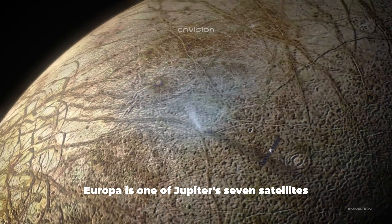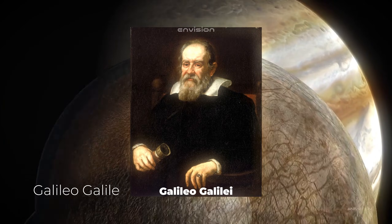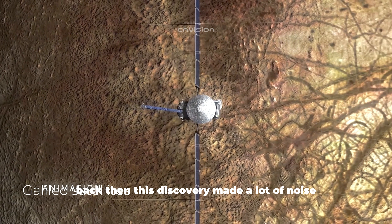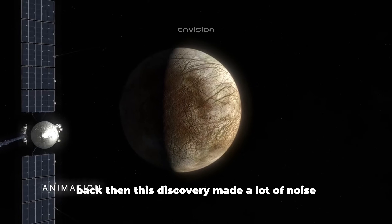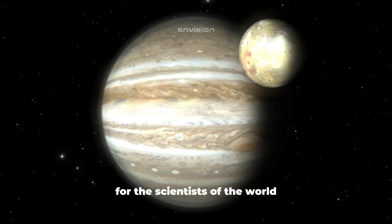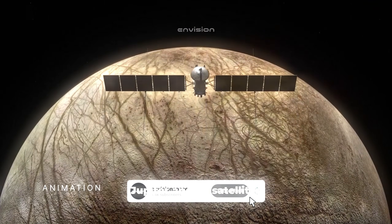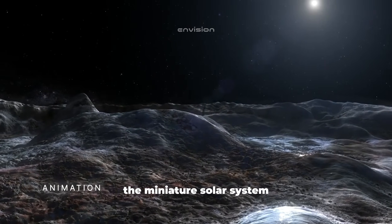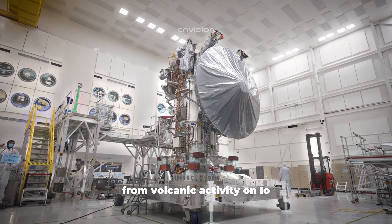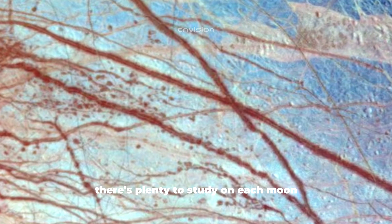Europa is one of Jupiter's seven satellites. It was discovered in 1610 by the famous astronomer Galileo Galilei, along with three other satellites now referred to as the Galilean satellites. This discovery made a lot of noise, and even to this day that location remains one of the focal points of interest for scientists, from astrophysicists to biochemists. Jupiter and its satellites are now referred to as the miniature solar system, and each satellite has unique characteristics — from volcanic activity on Io to methane lakes on Ganymede.